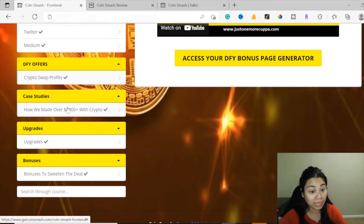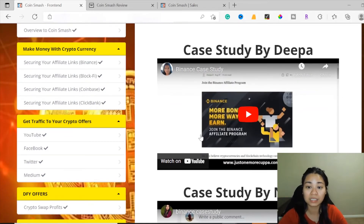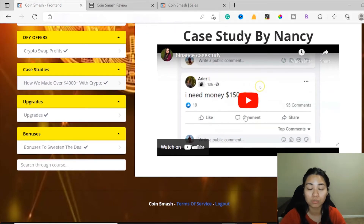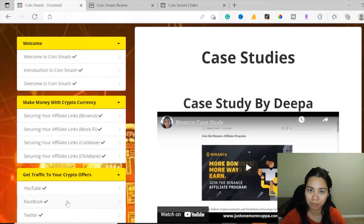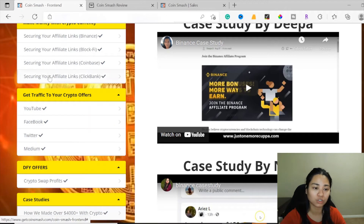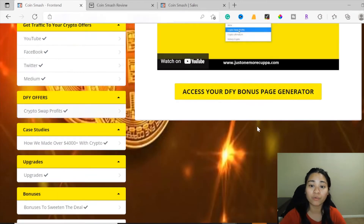Here are the case studies, which prove the strategies work. Deepa shares her Binance case study showing how she earned money using this method, and Nancy also shows her real case studies. Both creators of the program demonstrate how they earned money with these methods. Watch all the video trainings, send traffic through social media, then use the done-for-you bonus page generator, and you're good to go.